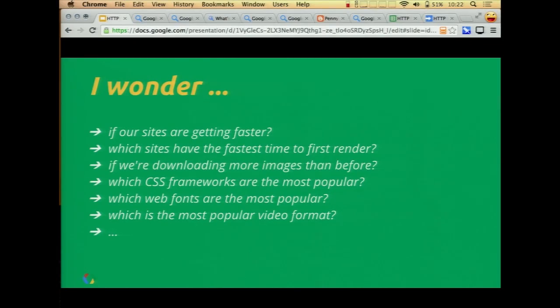Usually my experience goes something like this: I listen to a talk and then I start wondering, well, that's great — I just learned about web fonts or CSS or this new technique — but are we doing better, are we doing worse, how has it changed over the last year? And as Steve mentioned, I actually have this unfair advantage.